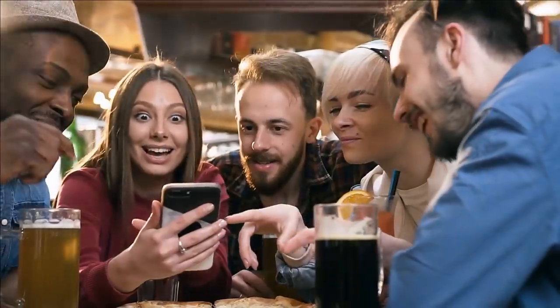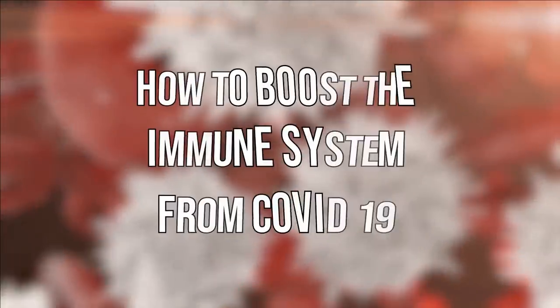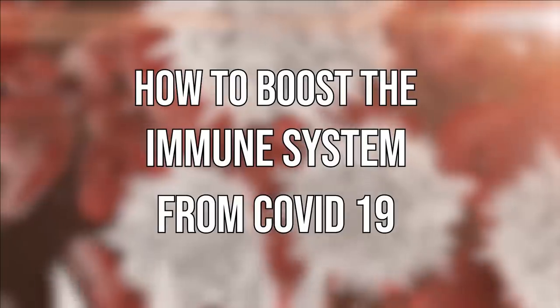Hello everyone, welcome to BCG Health. Today we will be talking about how to boost the immune system from COVID-19.